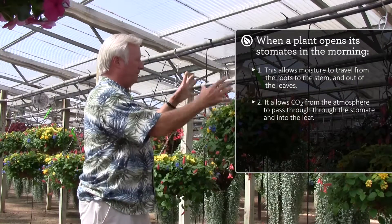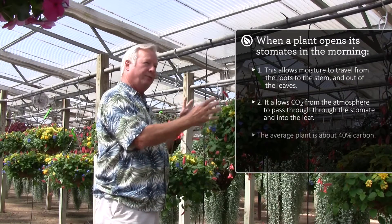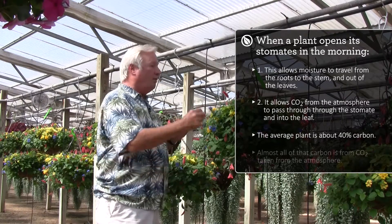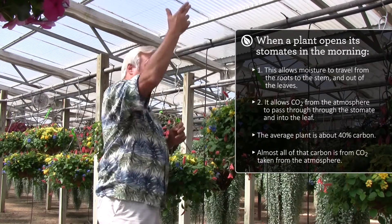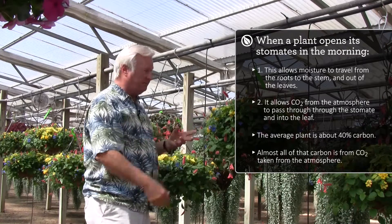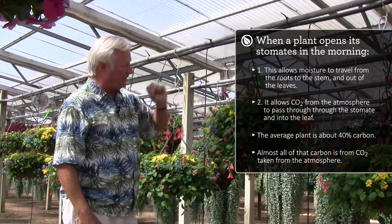The average plant on a dry weight basis is about 40 percent carbon — that's a lot — and almost all of that carbon comes from carbon dioxide absorption from the atmosphere. A small amount comes from absorption of amino acids by the root system, but most of it comes through the stomates.